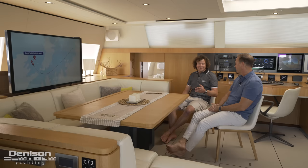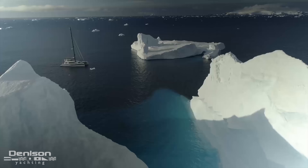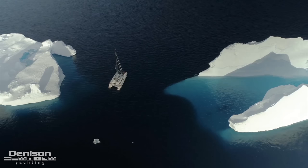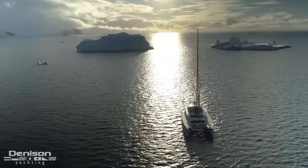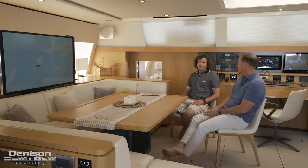I was lucky to be invited to be the captain on board for the trip. In the beginning I was a little bit concerned because it's a big responsibility to sail to this kind of latitude, and it was a place I had never sailed. And then I accepted it, and we did it, and it went very well.